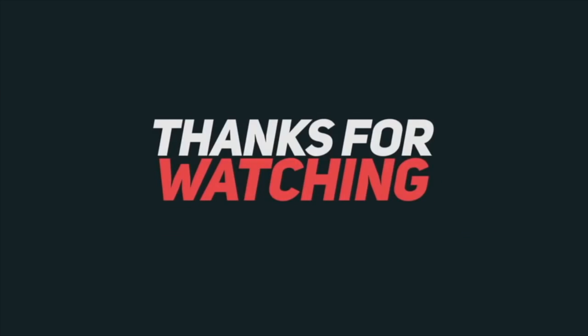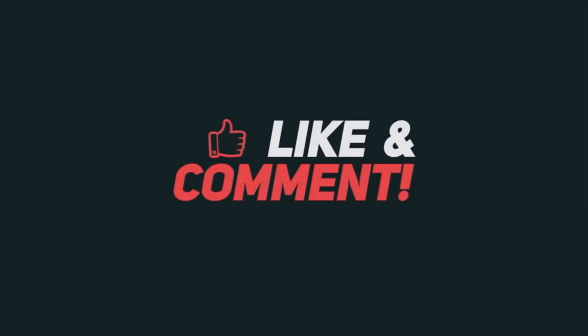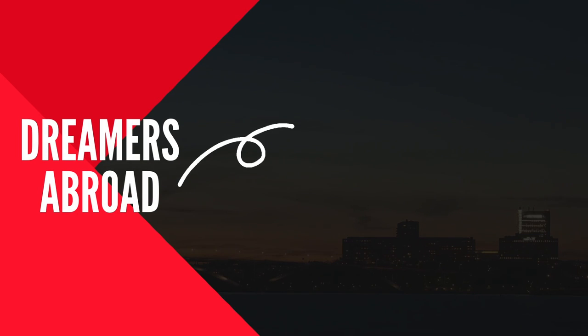Thanks a lot for watching this video. If you want any other specific video, please let me know in the comment section below. If this video helped you, please click the thumbs up button and show some love in the comment section. Thanks a lot for watching.